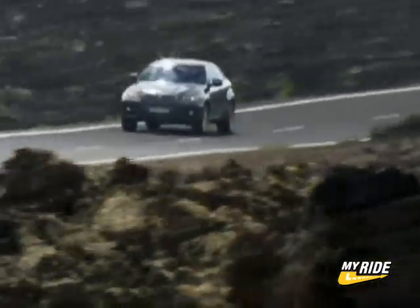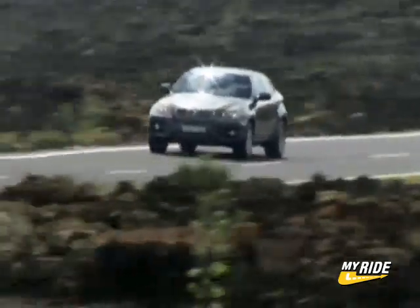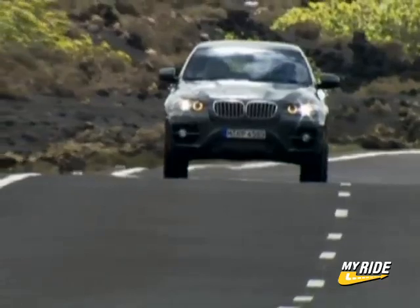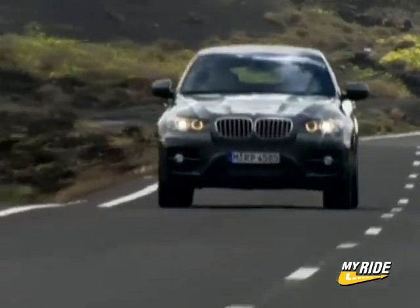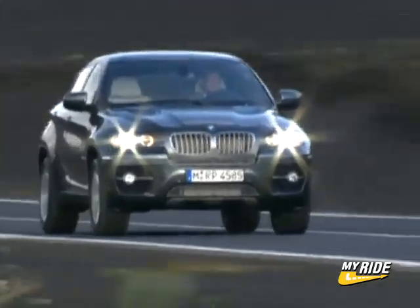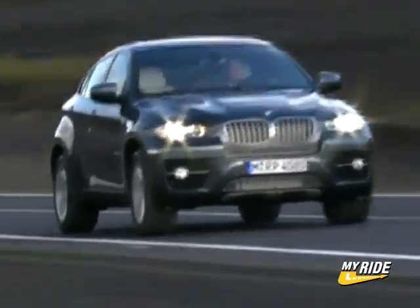In the end, it's difficult to label the X6. BMW calls it the world's first sports activity coupe, which is actually a pretty good attempt, although for now it's likely to be lumped into the luxury crossover segment. Whatever the final classification, the X6 is an interesting looking package that will likely be a very entertaining ride.